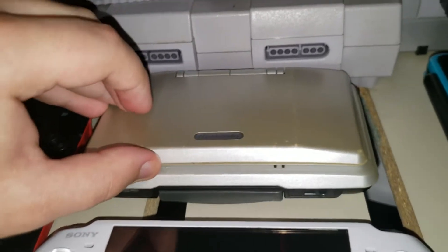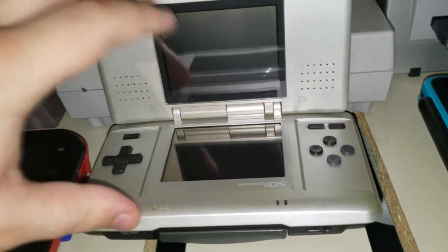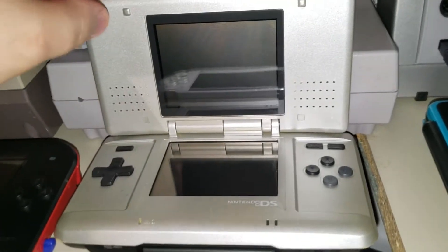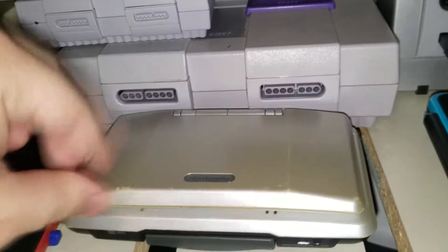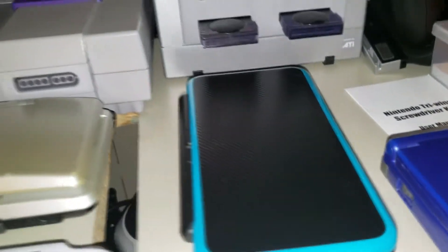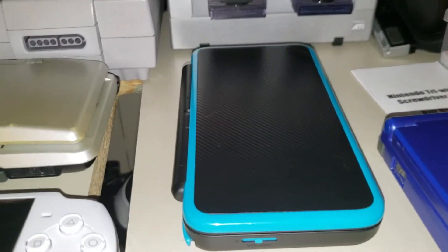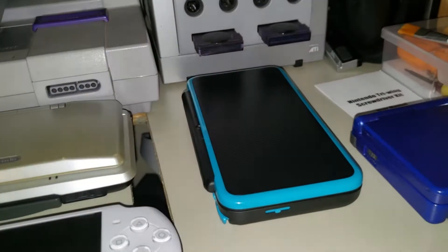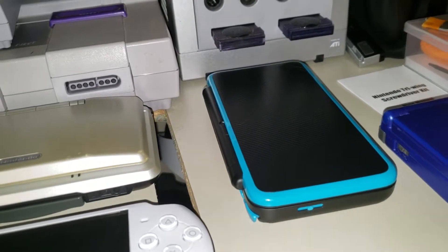Over here is my OG DS — I paid 20 bucks for this on eBay, and it's also the 40th console in my collection. I like this thing. And over here is my New 2DS XL — I don't know what they call it exactly. I got it at a good price and I do like it. I'm playing Persona Q2 on it at the moment.